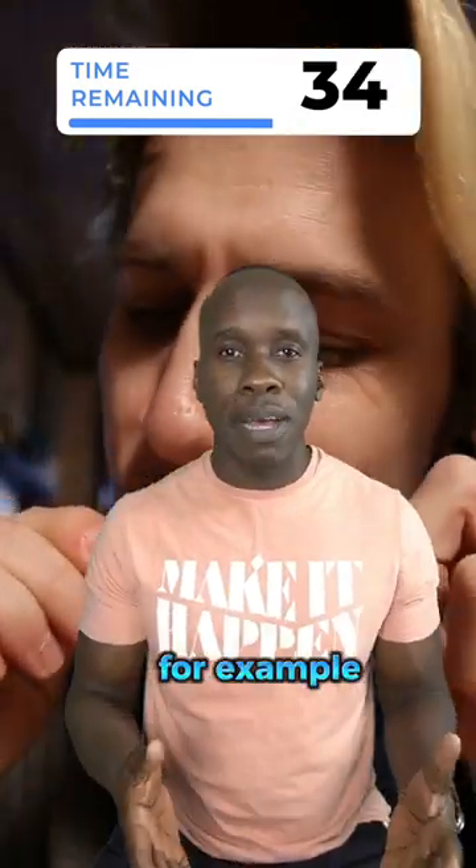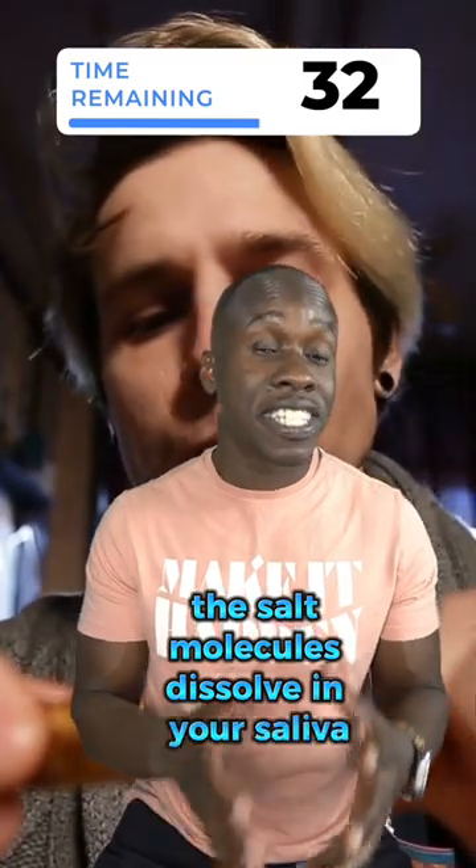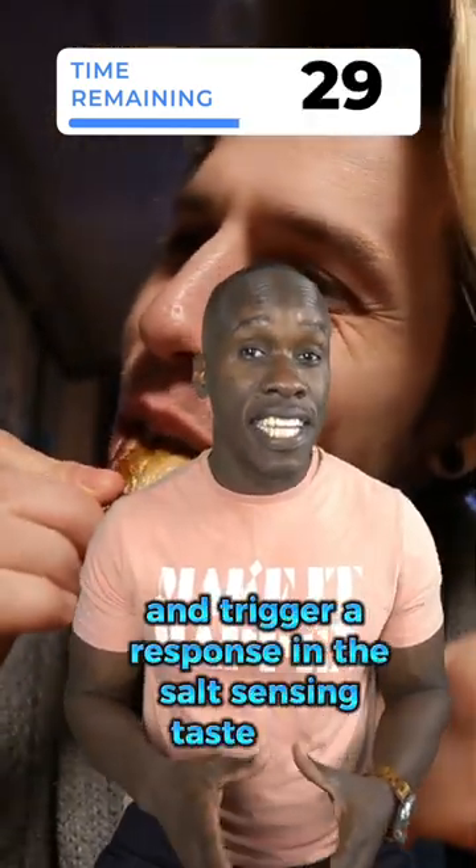When you eat something salty, for example, the salt molecules dissolve in your saliva and trigger a response in the salt-sensing taste buds.